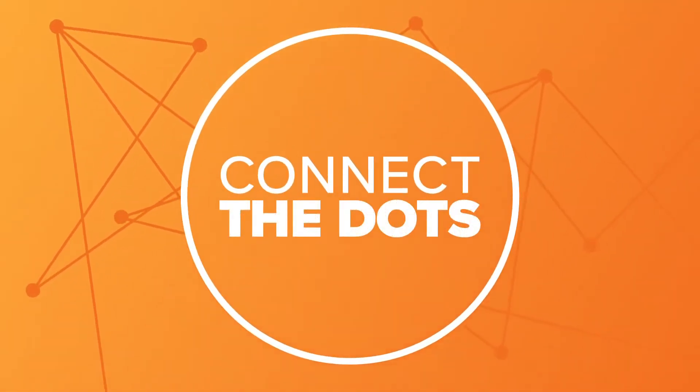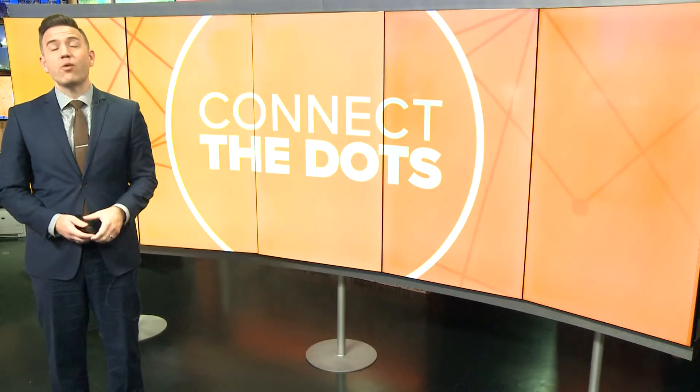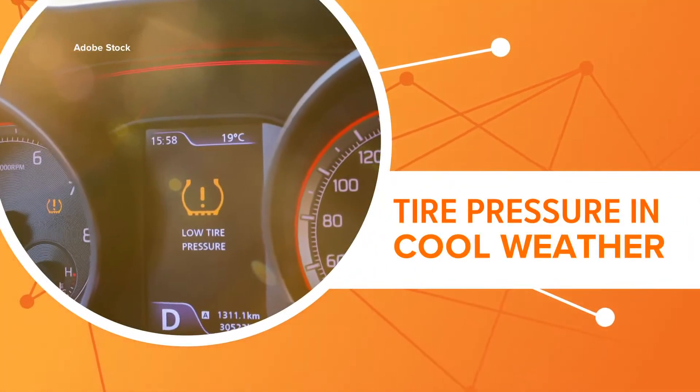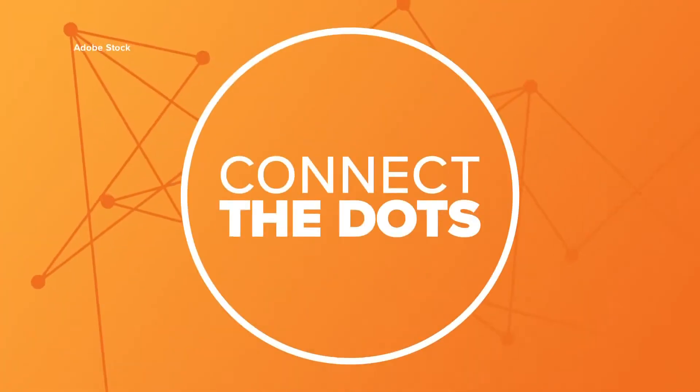That's when we make the news make sense — on cold mornings like this one. You hop in your car, turn on the heat, then there it is on your dashboard: a warning about your tire pressure. Why does your tire pressure light always come on as soon as the temperatures take a dip? Let's connect the dots.